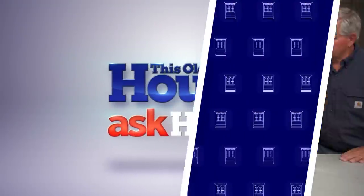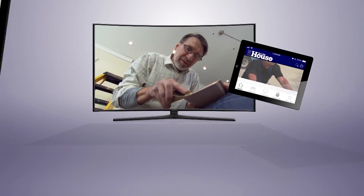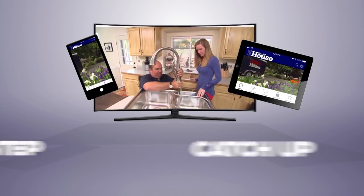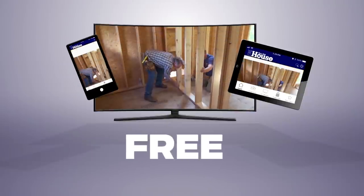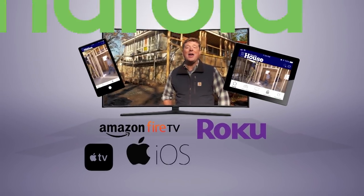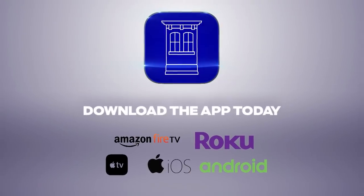Now you can watch This Old House and Ask This Old House anytime, anywhere. Download our new app to stream full episodes to your tablet, your TV, and your phone. Binge classic episodes, catch up on recent renovations, and get step-by-step help for projects all around the house. Best of all, it's free — available on Amazon Fire TV, Roku, Apple TV, iOS, and Android devices. Download the This Old House streaming app today.